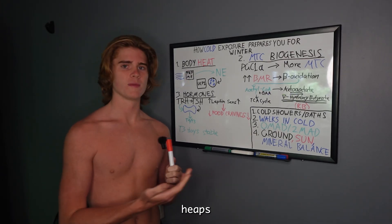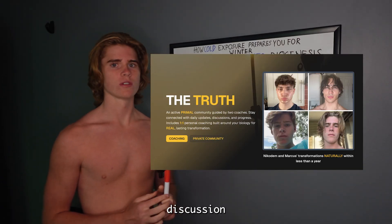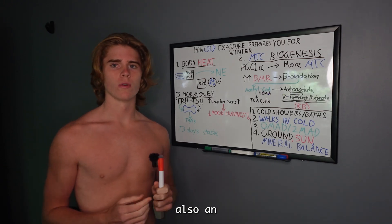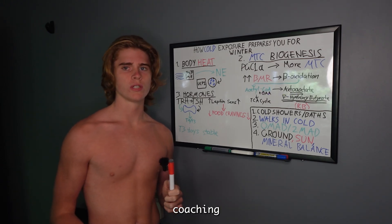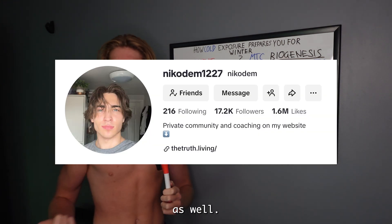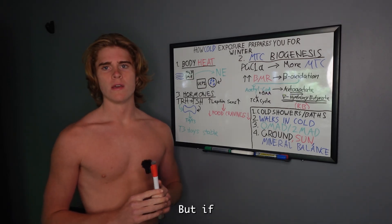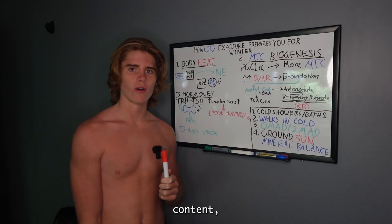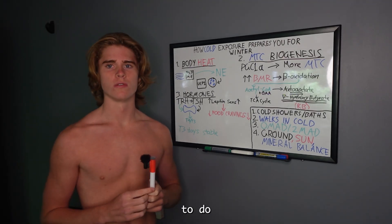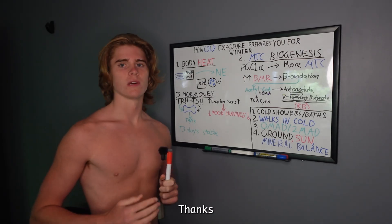If you want more guides like this, I have plenty in my private community — slideshows, discussion calls, active chats. There's a link below, as well as an application for private one-on-one coaching with me and another creator, Nicodem, who I run the community with. If you liked this type of content, click the like button, subscribe, and let me know what topics you want next.